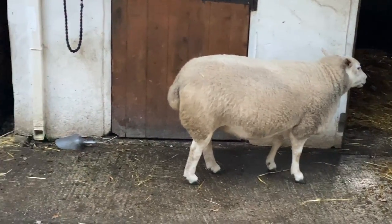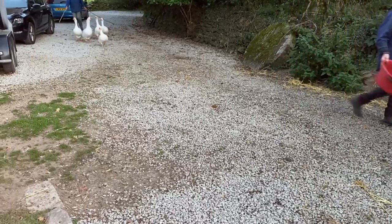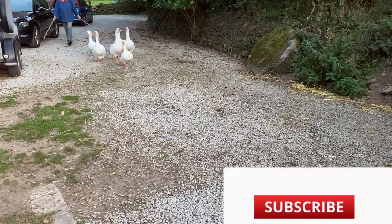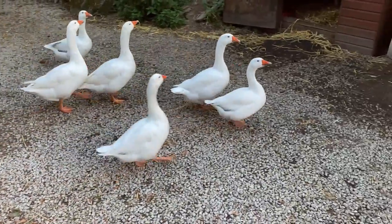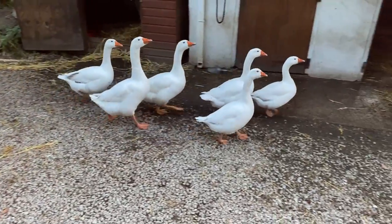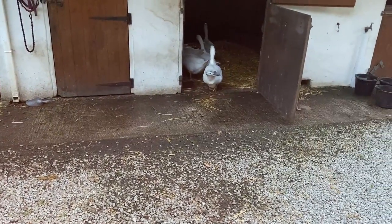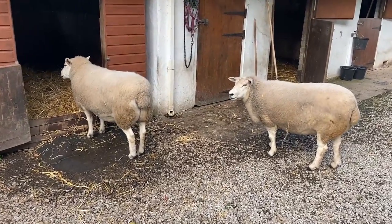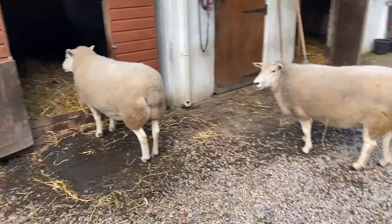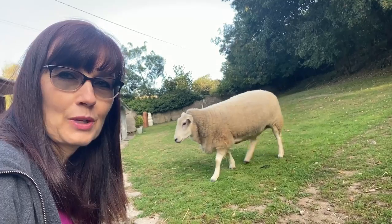Oh, but here they come - here come the geese! Night night, geese. How are you doing ladies? Where's Bunny? Bunny is more friendly than you are. Where's your sister? One of the last three sisters is coming in.